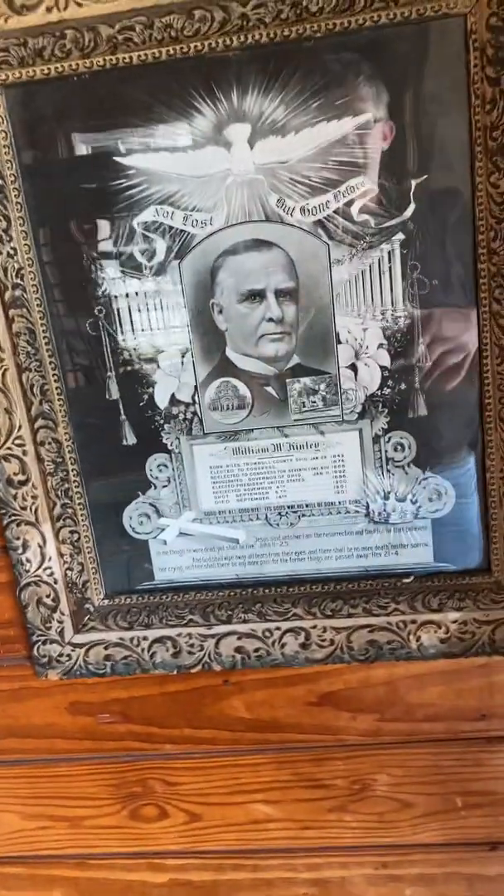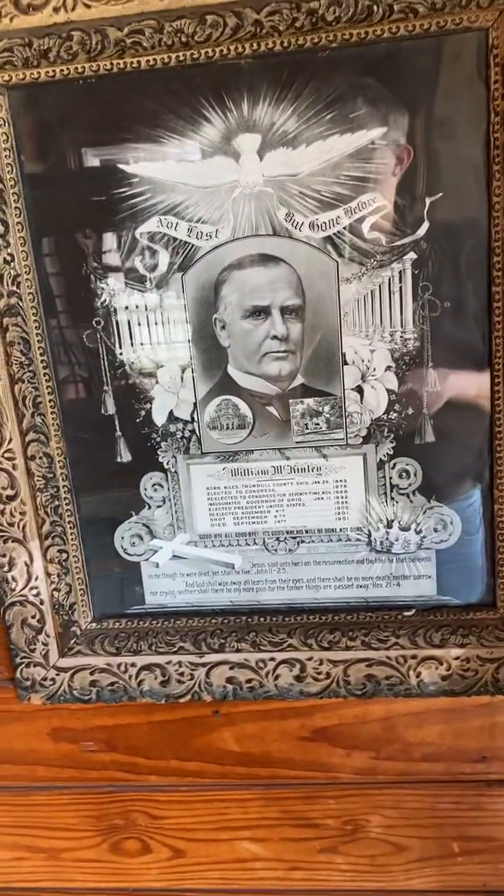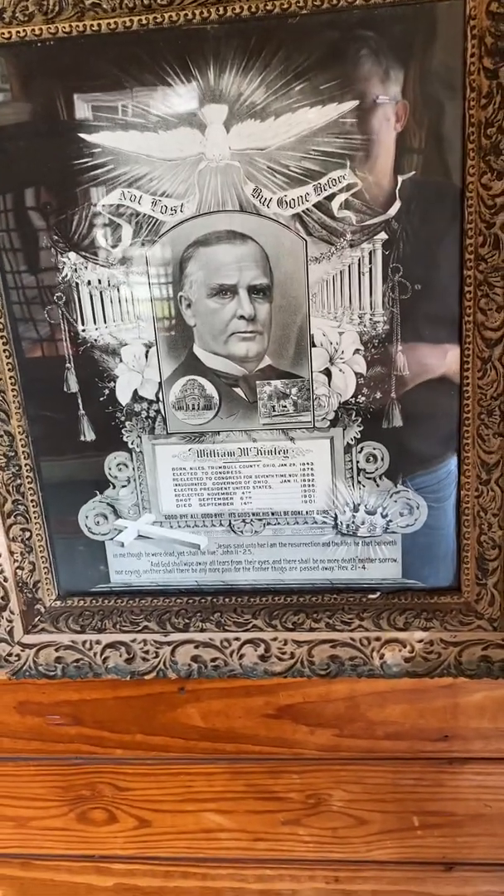I couldn't find any speeches that William McKinley made about the oil that they found here, but kind of coincidentally in September of 1901, William McKinley becomes the third president assassinated.